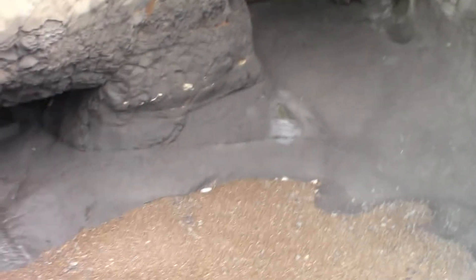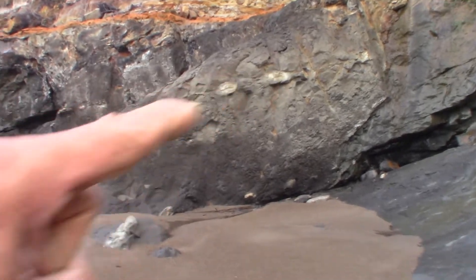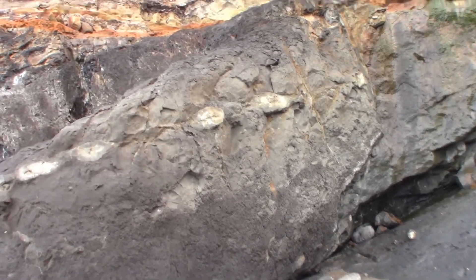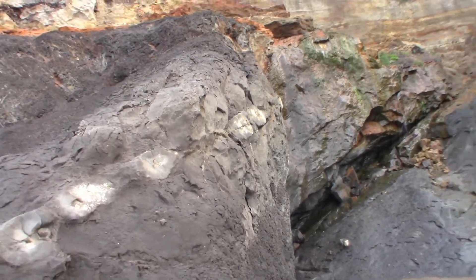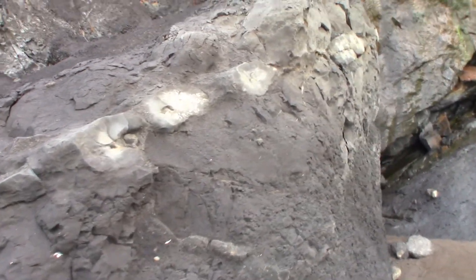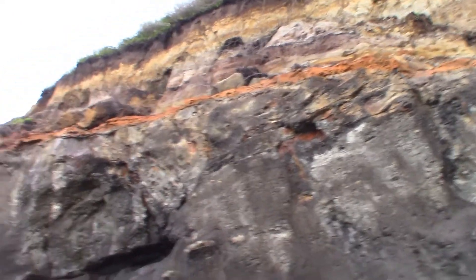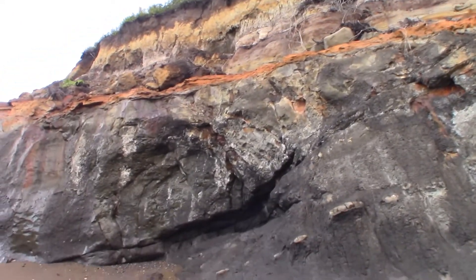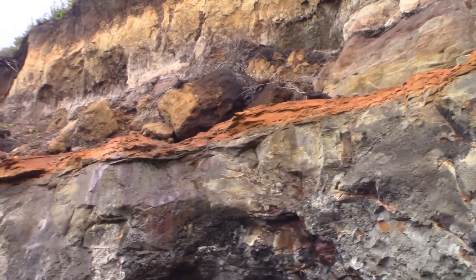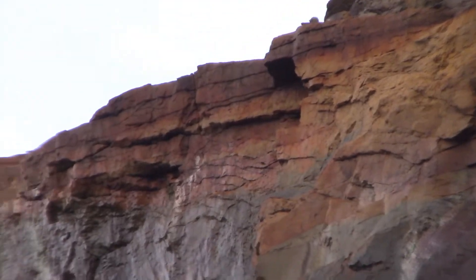So we're coming along here — boy, this is really cool. Look at that in there. It goes right on down into the ground, like a geological uplift. Look at that red up there — holy cow. Look how red that is.